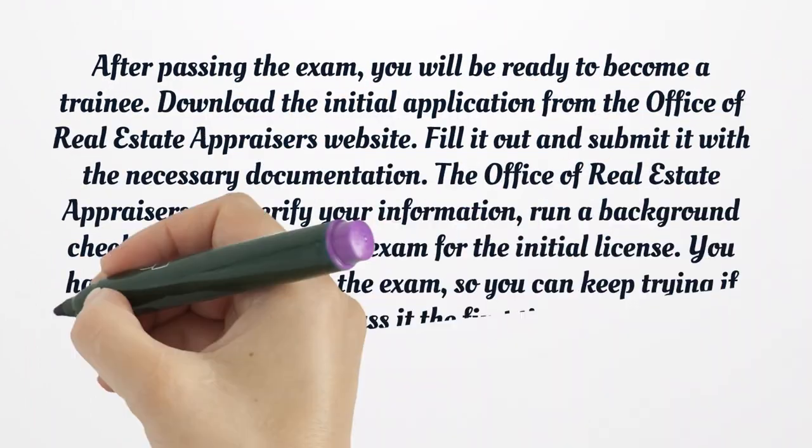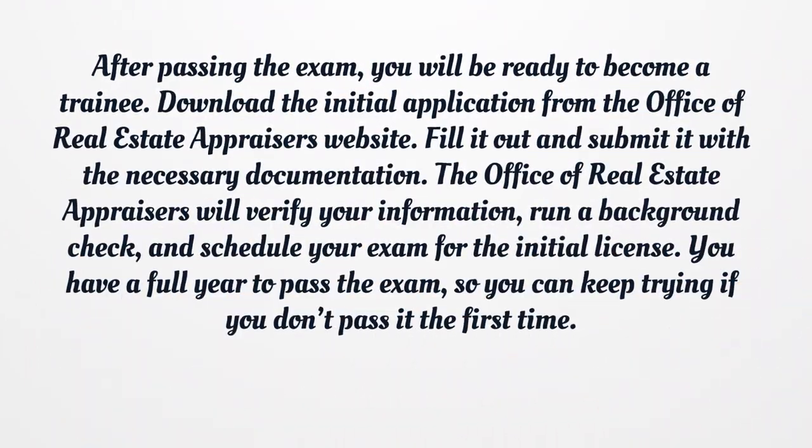After passing the exam, you will be ready to become a trainee. Download the initial application from the Office of Real Estate Appraisers website, fill it out, and submit it with the necessary documentation. The Office of Real Estate Appraisers will verify your information, run a background check, and schedule your exam for the initial license. You will then need to take and pass the exam. You have a full year to pass the exam, so you can keep trying if you don't pass it the first time.